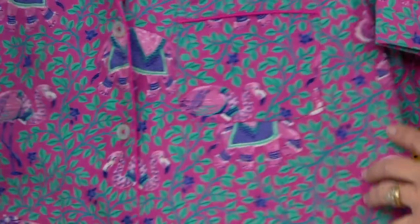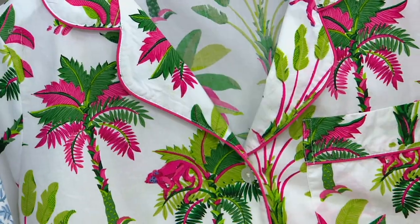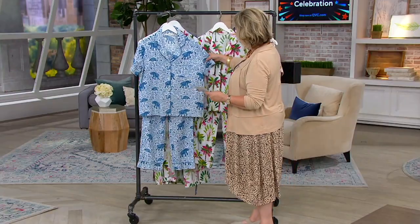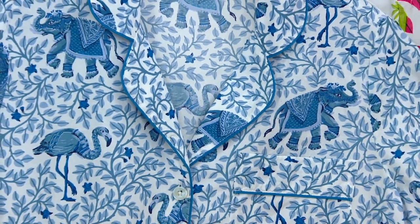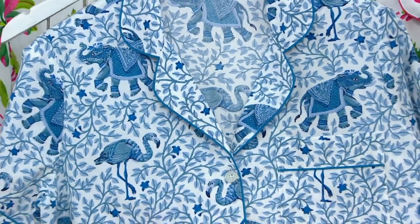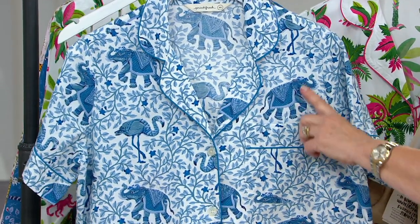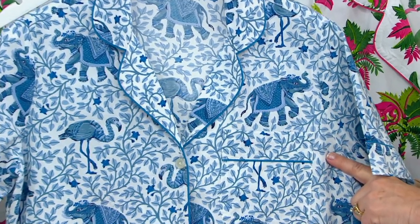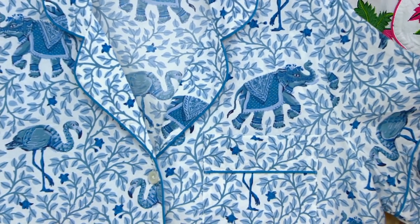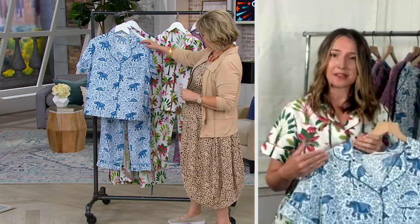The flamenco pattern has these twirling leaves inspired by the dance of flamenco, and it has all these beautiful details within the elephant — the little blankets on his back are just so decorative and cute. I love this one with the chambray tones because it pairs so easily with a white t-shirt if you want to break out the set or layer it.